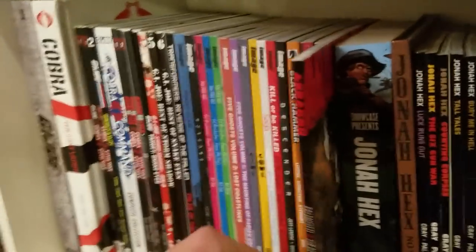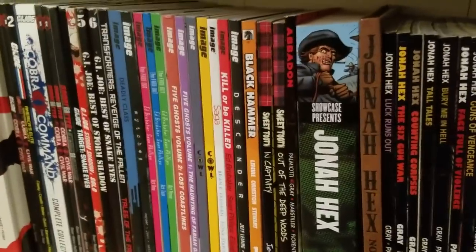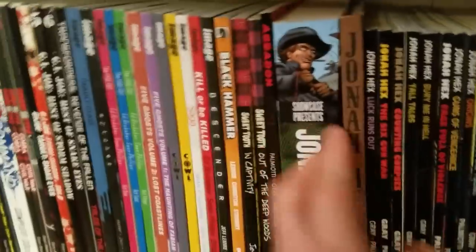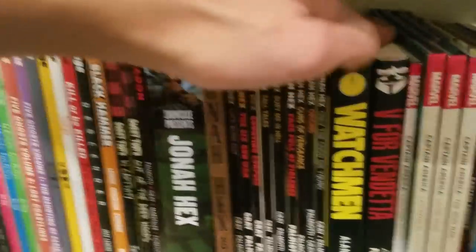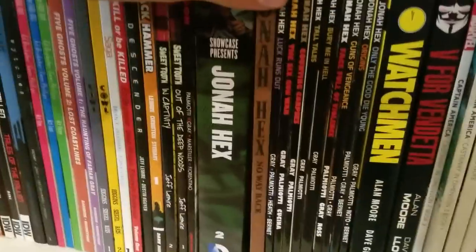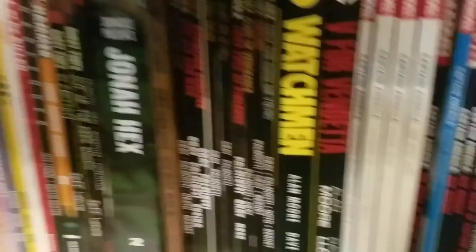Then we've got Abaddon, the only Kickstarter I've ever supported — written by Justin Gray and Jimmy Palmiotti, the guys behind Jonah Hex. I also got some old school 70s Jonah Hex stuff and the Justin Gray and Jimmy Palmiotti Jonah Hex run, which is really good and the quintessential Jonah Hex in my opinion.